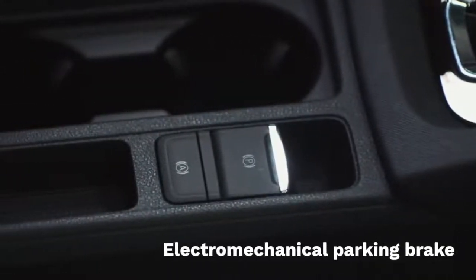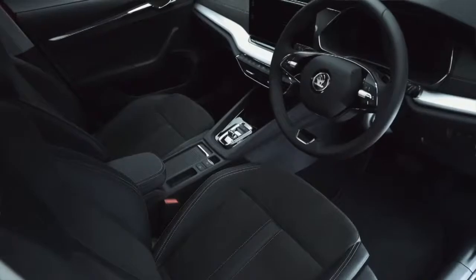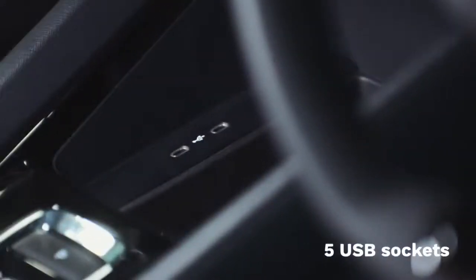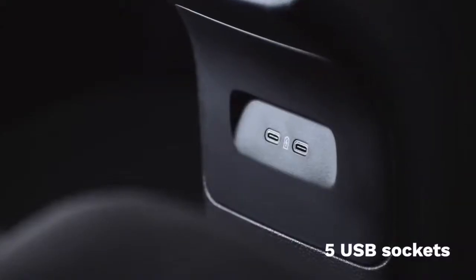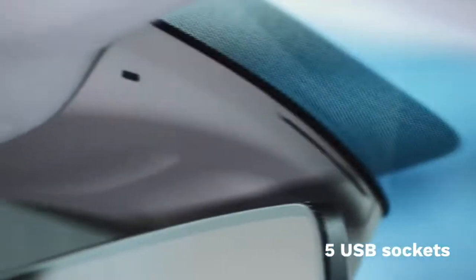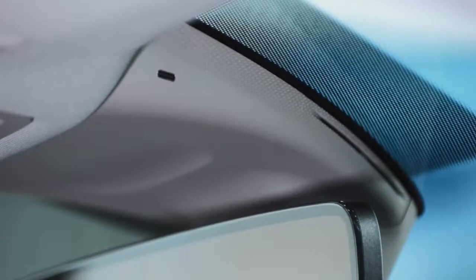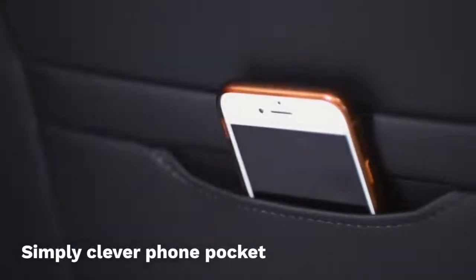The fourth generation Octavia gets the electromechanical parking brake, which replaces the manual handbrake, so there's even more space in the cabin. Today's driver and passengers aren't comfortable unless they're connected, so there are no less than five USB sockets — in yet another Skoda first — including one housed in the rear view mirror so drivers can quickly and easily hook up a dash cam. And as you'd expect in every Skoda, we continue our Simply Clever features, like a handy phone pocket for rear passengers.